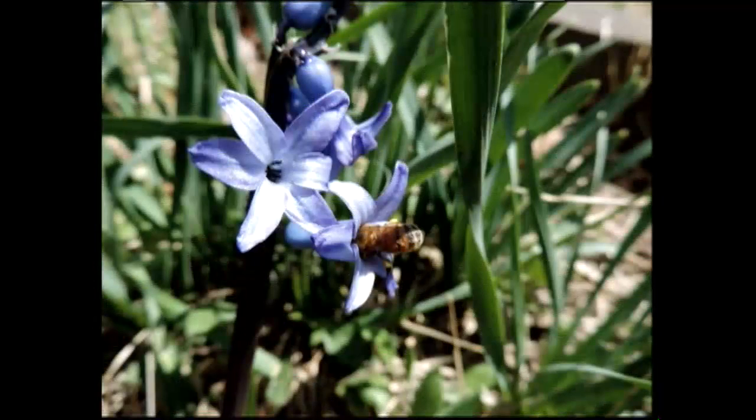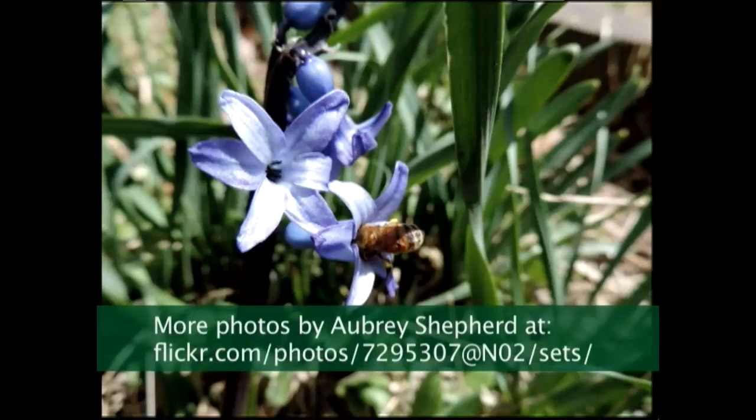And there's another shot of the honeybee, and there it is going in there again. That one was really busy.